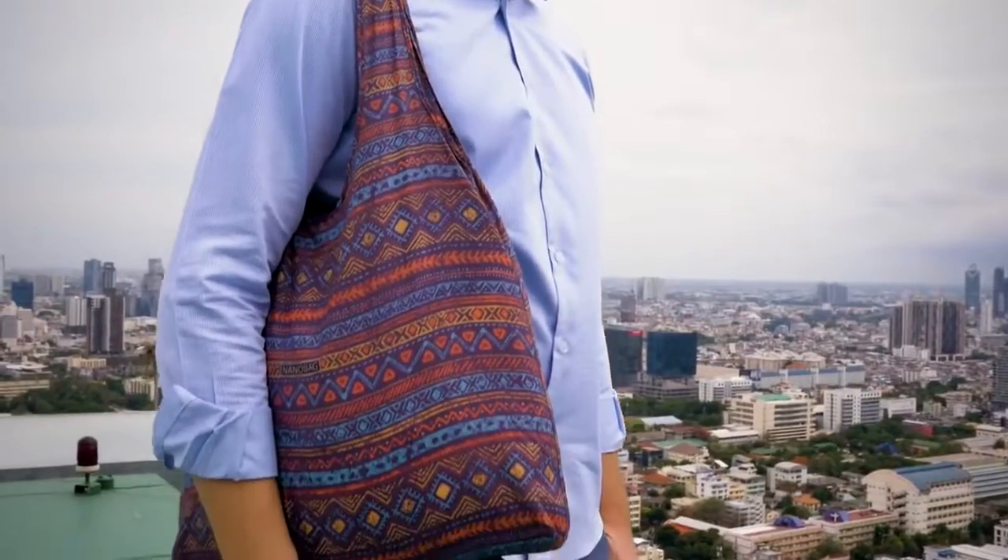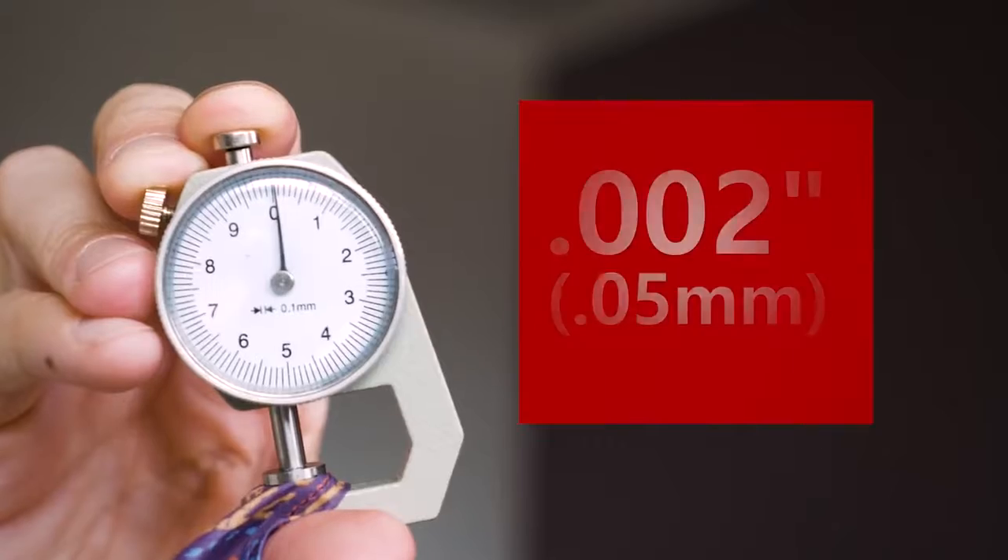It's crafted from our custom-made ultra-high-performance reinforced diamond ripstop fabric. The super-strong fabric measures only 0.002 inches thick — that's half the width of a human hair.